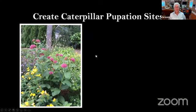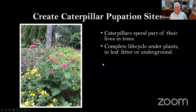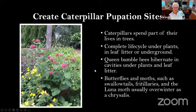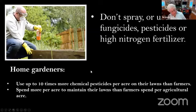We also want to create caterpillar pupation sites. Caterpillars spend part of their lives in trees and then usually complete their life cycle under the leaf litter or underground. Queen bumblebees hibernate in cavities under plants and under leaf litter. Butterflies and moths such as swallowtails, fritillaries, and luna moths usually overwinter as a chrysalis. We don't want to spray or use pesticides, fungicides, or high nitrogen fertilizers. This is an alarming statistic: home gardeners use up to 10 times more chemical pesticides per acre on their lawns than farmers, and spend more per acre to maintain them.